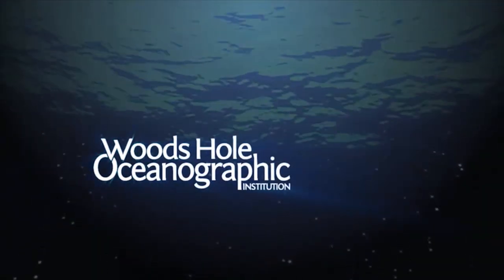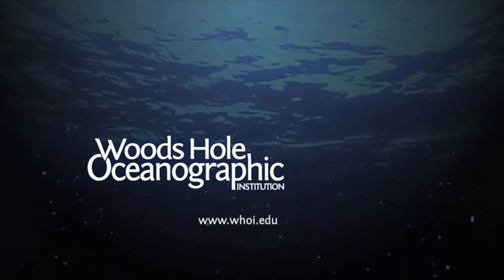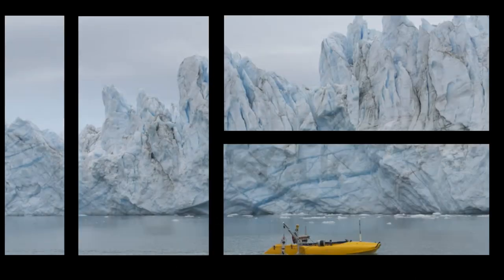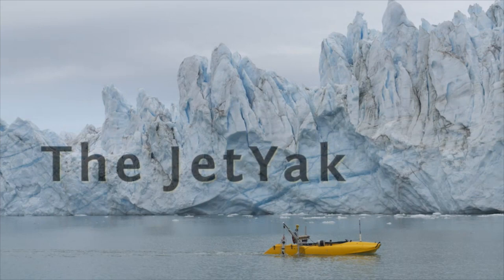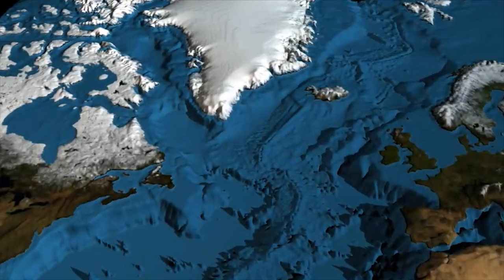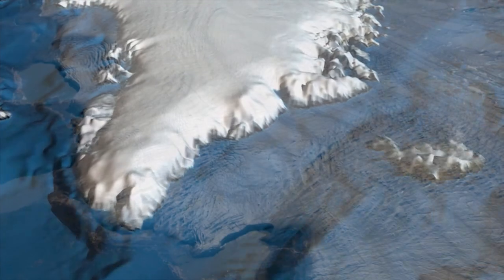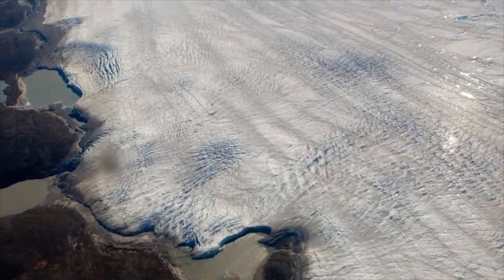The following is a production of Woods Hole Oceanographic Institution. We really want to understand what's going on with the glaciers in Greenland. We expect the Greenland ice sheet to retreat and melt in a warming climate, and we care about glacier retreat because it's a major contributor to sea level rise.